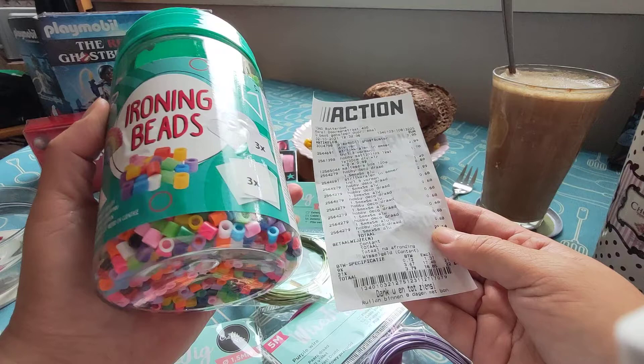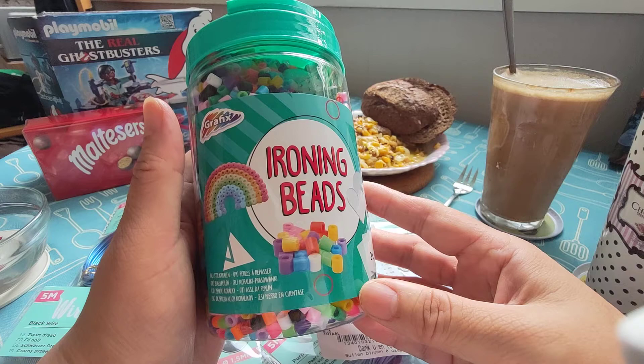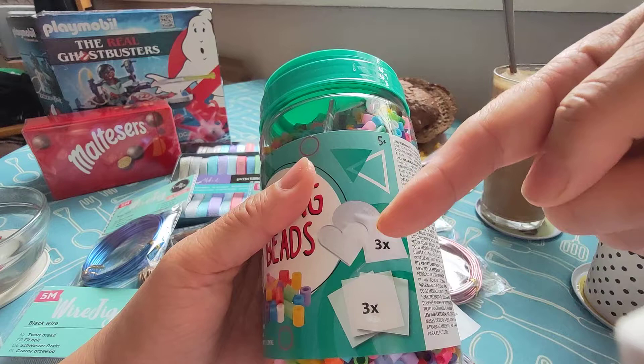But I saw them on the Action app that I finally put on my phone. It was in the summer that they were advertising they had an Action app, and I saw the ironing beads on there and I was like, what's that? Apparently they have three kinds of boards, but they're not that big — a square, a circle, and a heart.